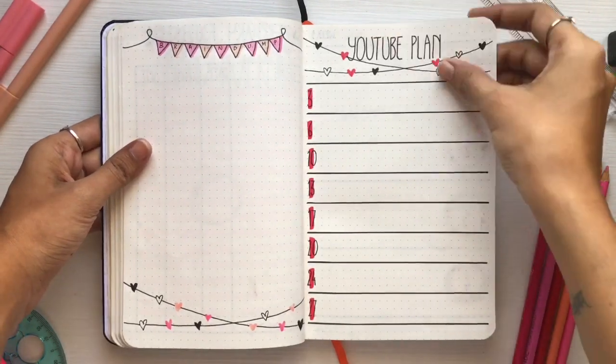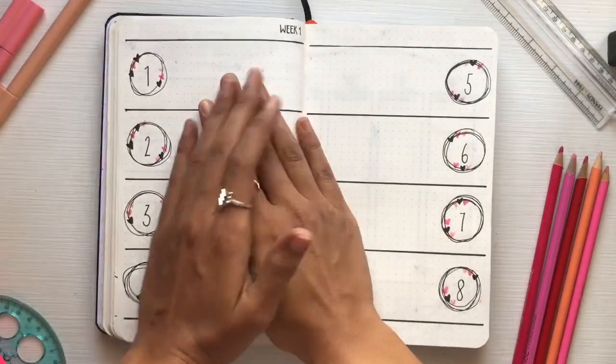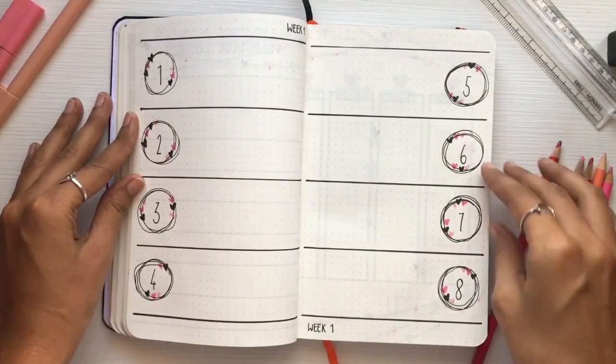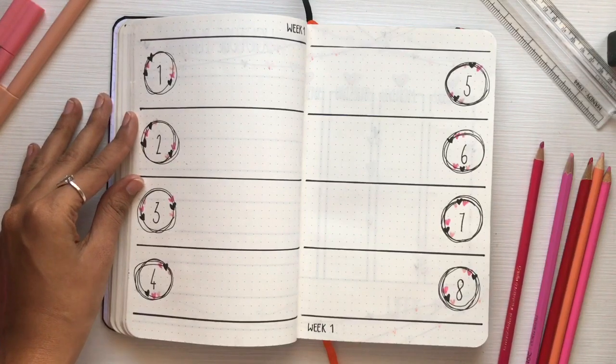Then comes my first week layout. I really loved how this turned out — I love the concept with the breath and the heart design. It's so simple and nice, I really loved how it came together.